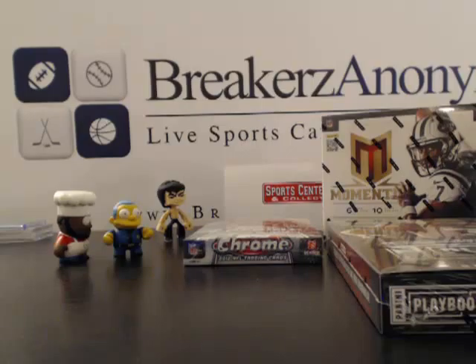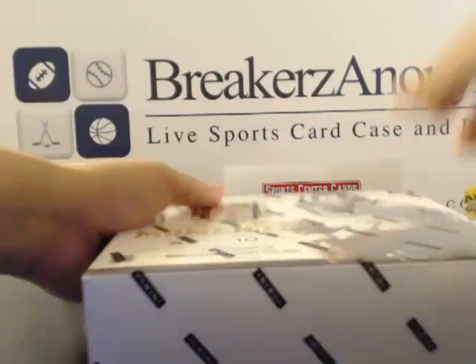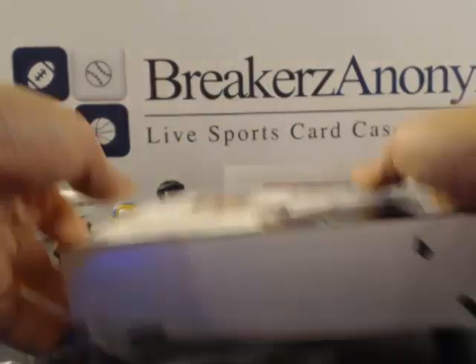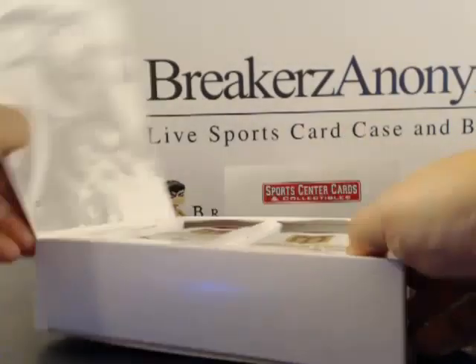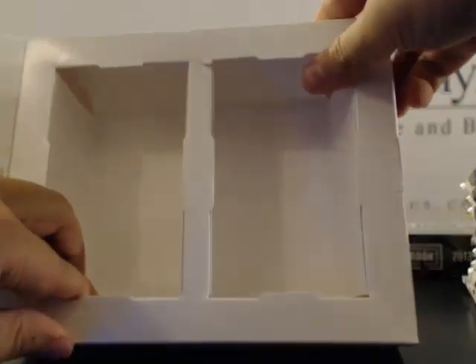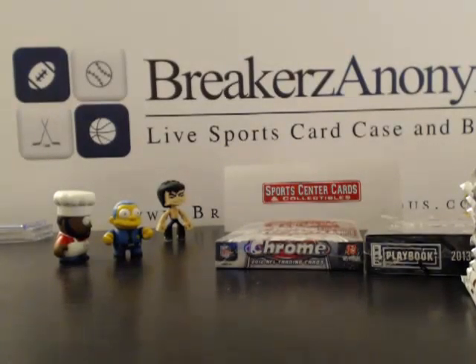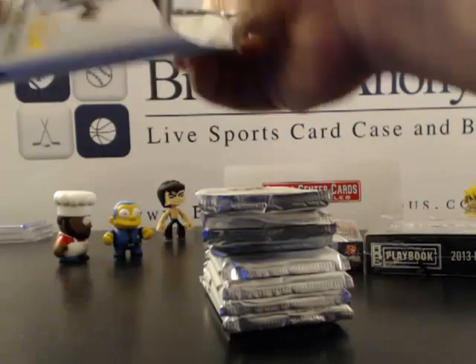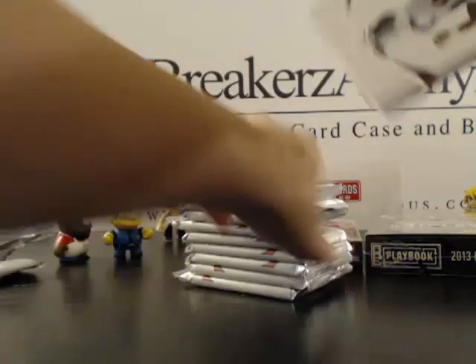Alright everybody, welcome back to Breakers Anonymous, getting underway with our football mixer. We got 2012 Topps Chrome, 2013 Momentum, 2013 Playbook, and 2013 Leaf Helmets — that's the full-size autograph helmets, which can be a boom or bust but a lot of fun. We'll start with Momentum, then go Chrome, Playbook, and end with the helmets. Good luck everybody.